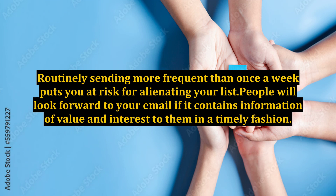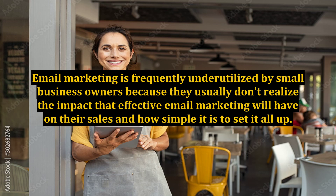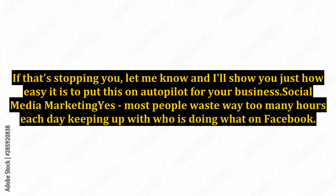Routinely sending more frequently than once a week puts you at risk for alienating your list. People will look forward to your email if it contains information of value and interest to them in a timely fashion. Email marketing is frequently underutilized by small business owners because they usually don't realize the impact that effective email marketing will have on their sales and how simple it is to set it all up. If that's stopping you, I'll show you just how easy it is to put this on autopilot for your business.